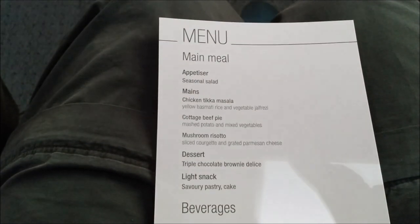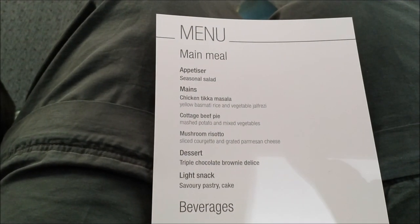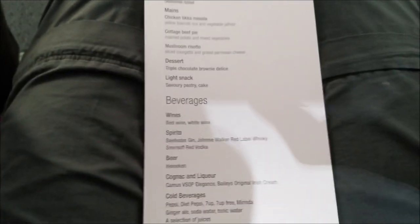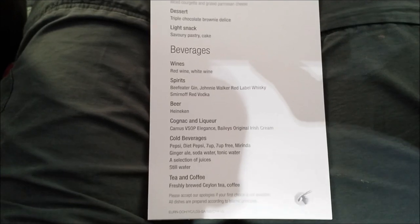I can choose between the chicken tikka masala, the cottage beef pie, or the mushroom risotto. And good — they serve Baileys here.